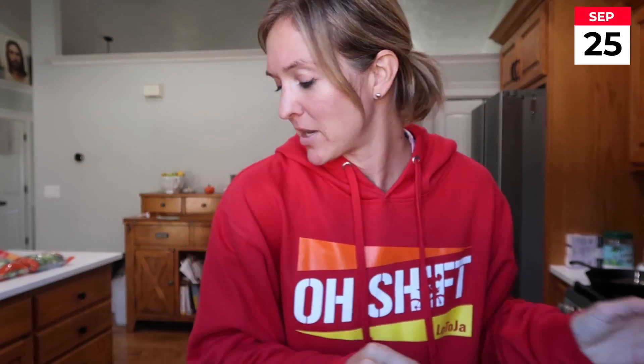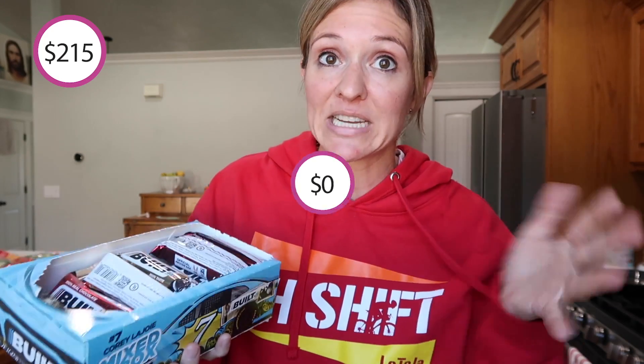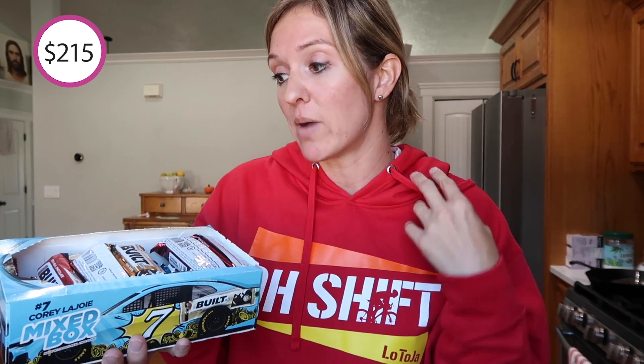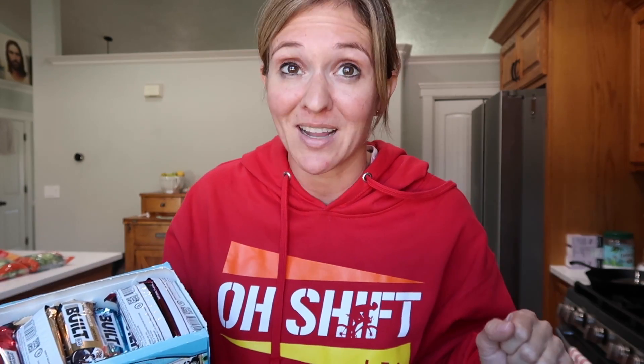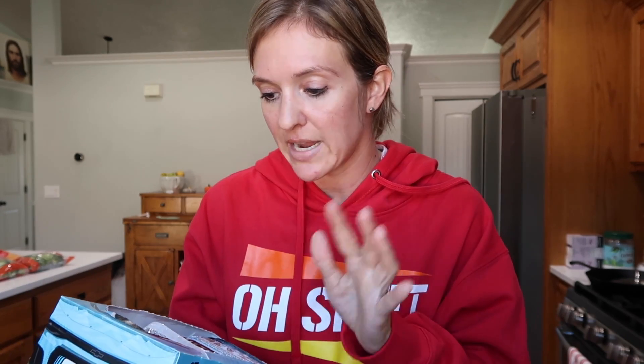We are winding down September grocery shopping and I have two more things to show you. I wanted to show my Bilt Bar order that came in — they send me a mixed box every month that I don't pay for. Sometimes I do spend my own money on special flavors using my own code to save some money. My favorite flavors are the non-fruity ones — I'll give the raspberry and cherry to Dave to take to work.